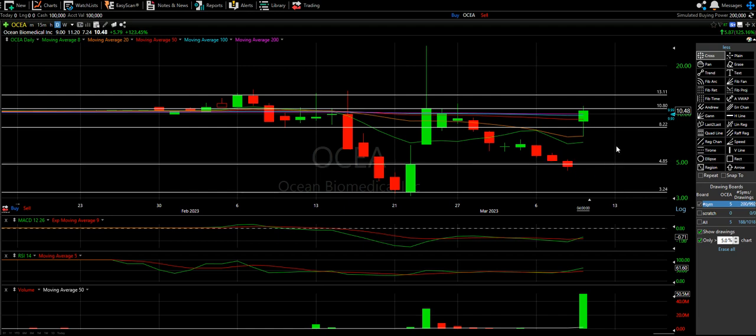Tomorrow could be really good and it might even sustain. It might not bring this big a percent, but I would be really happy with four green days in a row — because that's what sustaining means.